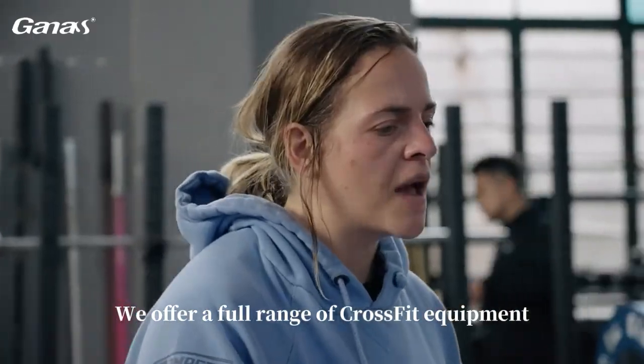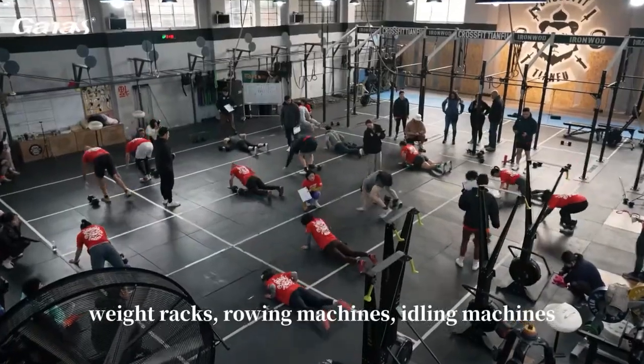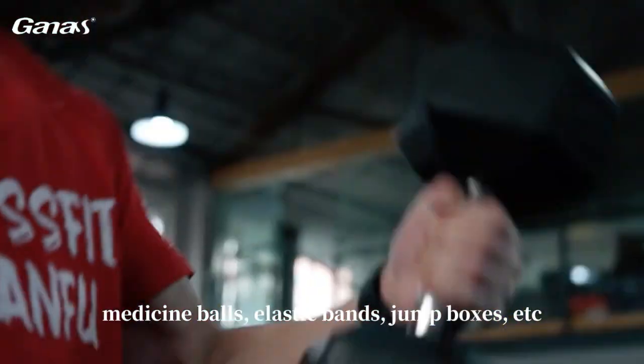We offer a full range of CrossFit equipment, including Olympic barbells, dumbbells, kettlebells, weight racks, rowing machines, gliding machines, medicine balls, elastic bands, jump boxes, and more.